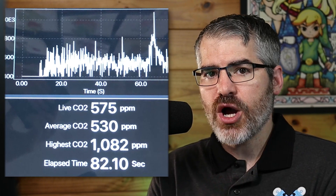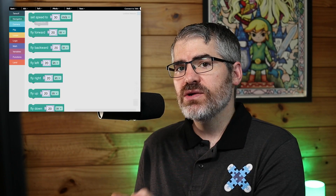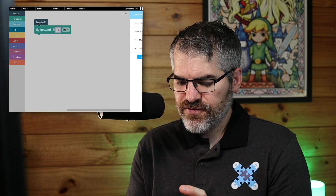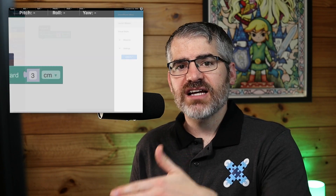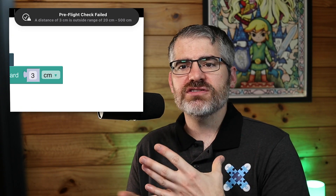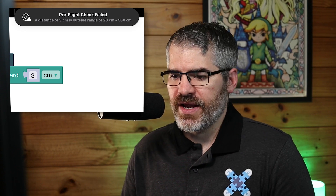If you don't have any Databots in your classroom, head over to droneblocks.io/shop to check them out. Now let's look at the latest Android and iOS update — we have introduced a pre-flight check. If there is an issue with your code when you launch the mission, it will fail the pre-flight check. Here you can see an attempt to fly forward three inches fails, saying the distance of three is outside the range of 8 to 197 inches. For those using centimeters, anything outside 20 to 500 centimeters will also fail. This is very helpful for eliminating drones not flying well.